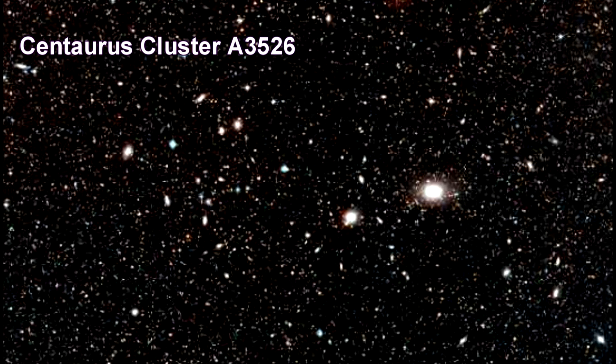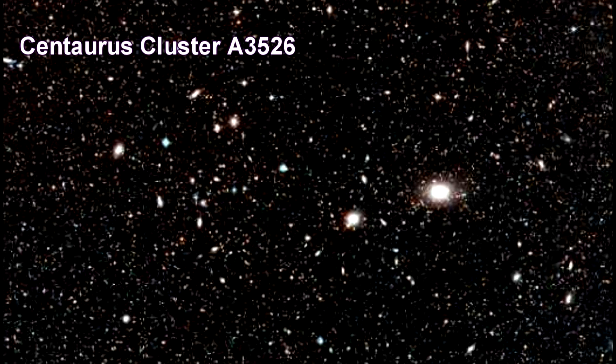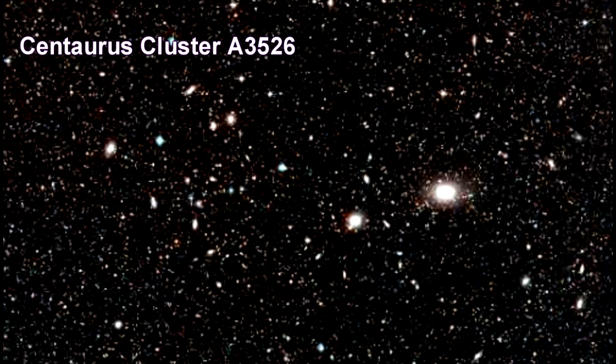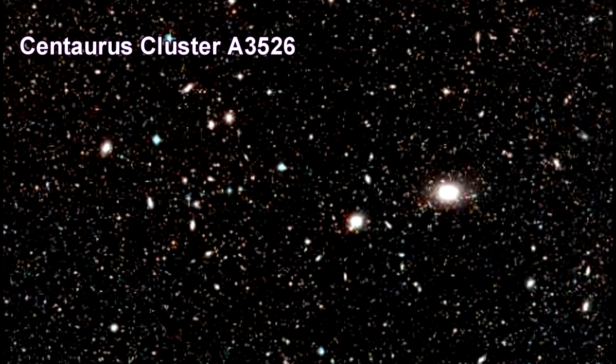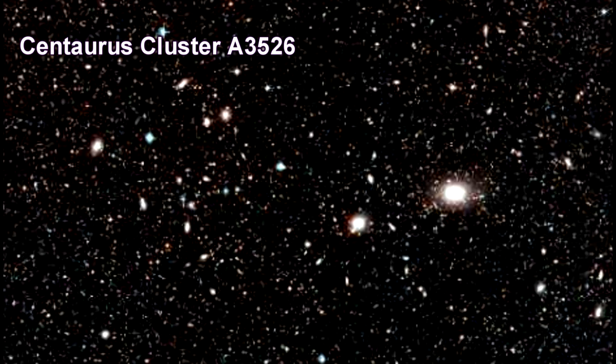Here is a picture of the Centaurus cluster. It is one of the most massive assemblages of galaxies in the nearby universe. Note that the plane of our galaxy cuts its way through this region of sky, so any photographs will be contaminated by a large number of foreground Milky Way stars.